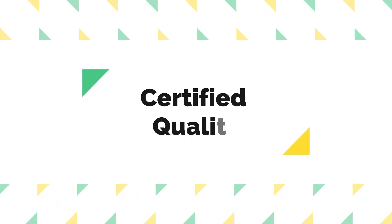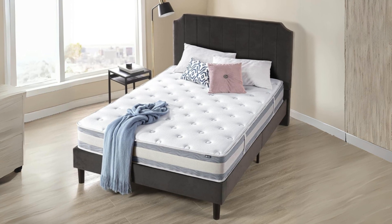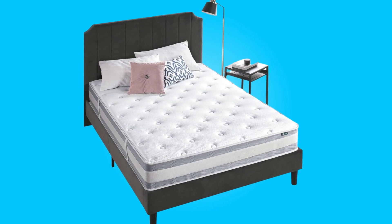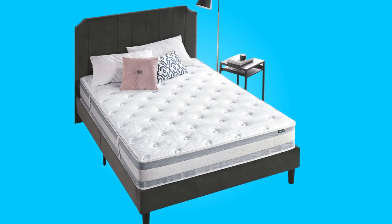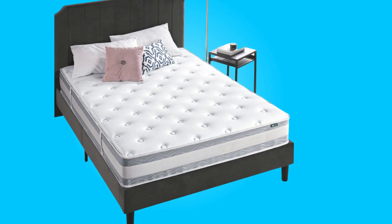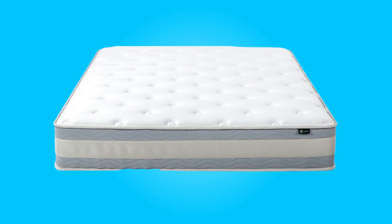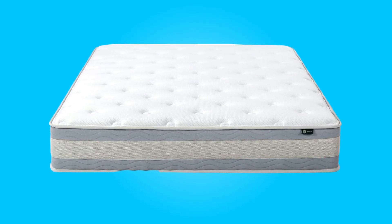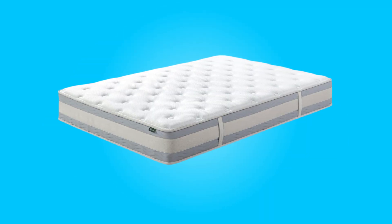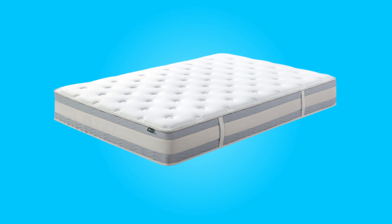Number 3: Certified Quality. It's reassuring to know that the foam used in this mattress is CertiPUR-US Certified. This certification guarantees the highest quality foam in terms of durability, performance, and content. It underscores the manufacturer's commitment to delivering a product that meets stringent quality standards, giving you confidence in your purchase.